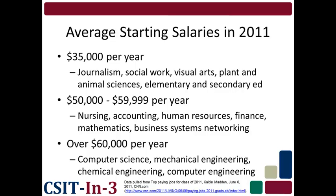You may also want to take a look at the average starting salaries in 2011. These numbers come from a 2011 CNN.com article. Again, computer science professionals are among the top earners at over $60,000 per year to start. Nursing, accounting, and a few business occupations come in at $50,000 to $59,000. And starting salaries in journalism, social work, arts, and education averaged $35,000 or less.